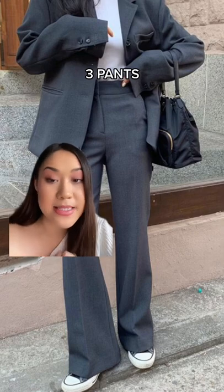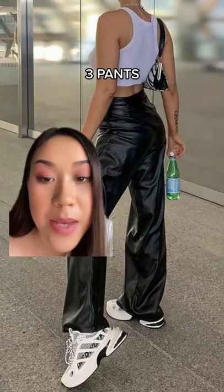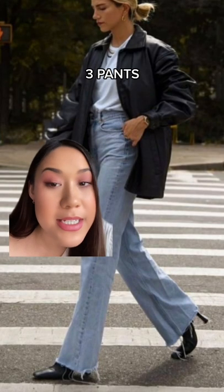We obviously need pants, so there are three essential pants you need in your closet: a nice office pant, some leather pants, and a straight leg jean.